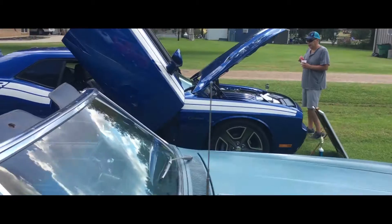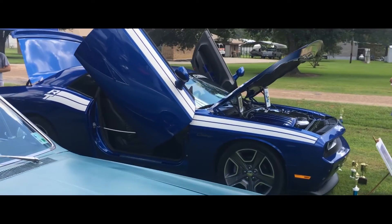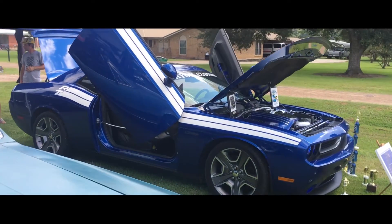The paint, the stripes, the wheels — it looks like a sleeper going down the road. But when I get to the shows and open the doors, pop the hood, there's a little bit to tell about.